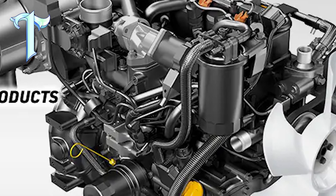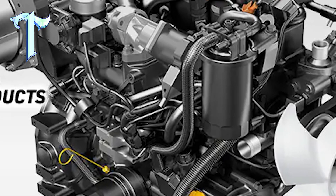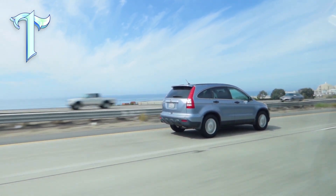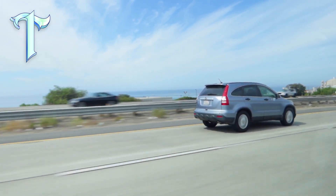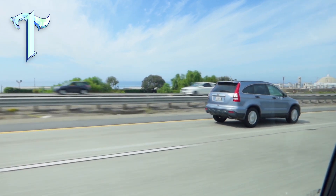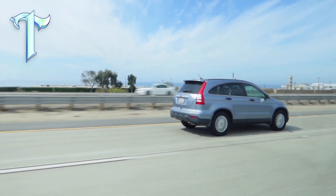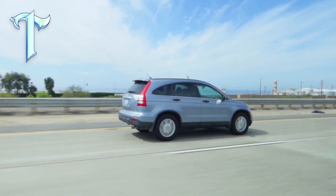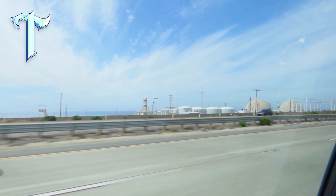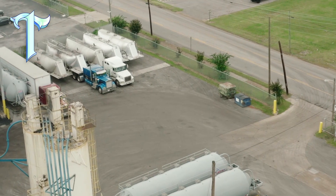While water engines offer a promising vision of the future, there are several challenges that need to be overcome before they become a viable alternative to traditional engines and EVs. Logistical issues, such as the experimental nature of the technology and the reliability of functional prototypes, present significant hurdles. Daily usability has also been a concern, as existing water-powered engines have had mediocre performance and inconsistent reliability. Additionally, potential backlash from lithium mining companies, battery producers, and oil conglomerates could pose a threat. Historical accounts, such as the unfortunate fate of Stanley Allen Meyer and his water-powered car, serve as a cautionary tale.